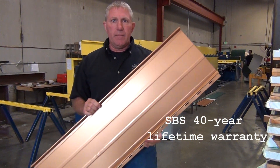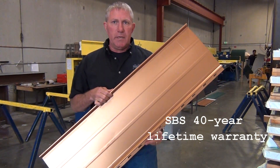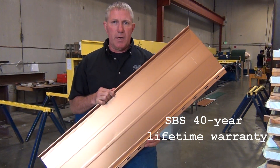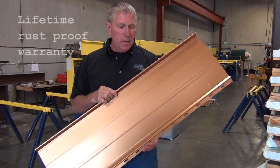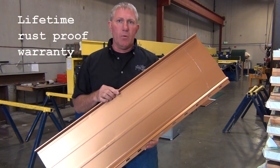The panel has a 40-year paint warranty backed by Sound Building Supply — we back our own warranty. It also has a lifetime rust-through warranty.